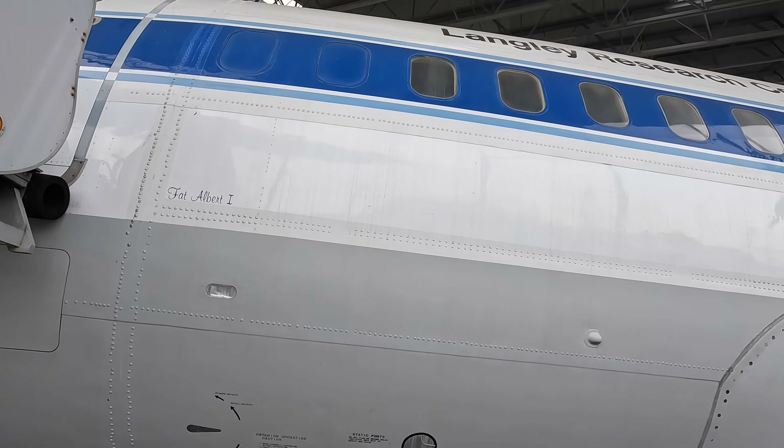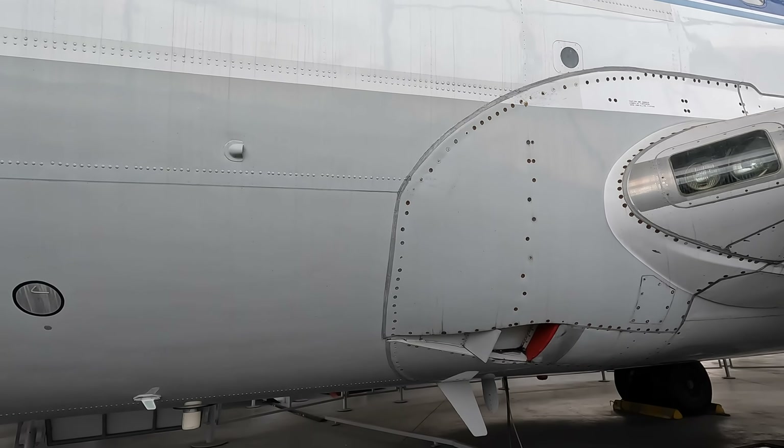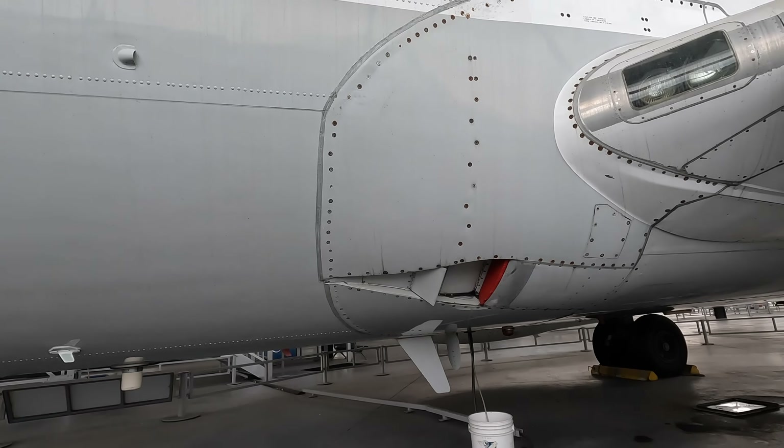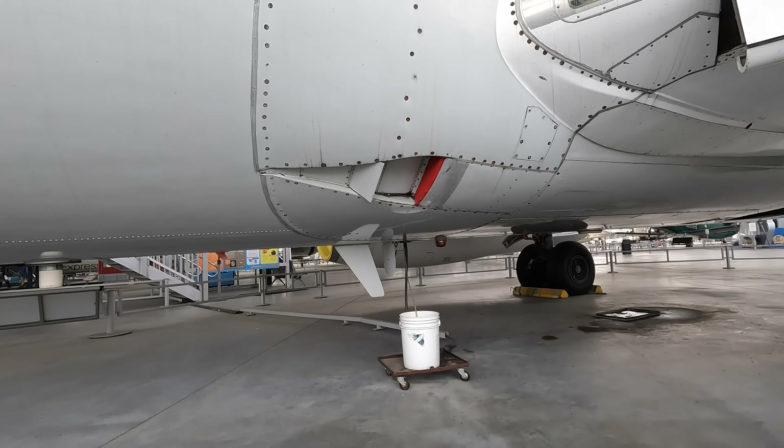This duct here, which kind of looks like the side of a Ferrari F40, is a ram air intake that takes in cold atmospheric air used to cool down the pressurized air from the engines that was used to circulate and pressurize the cabin.